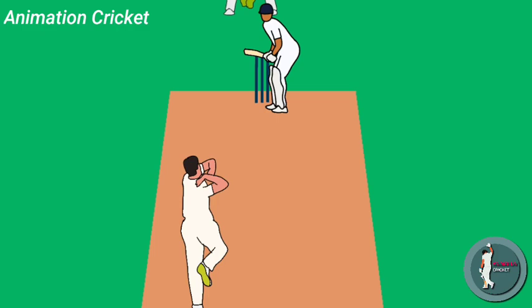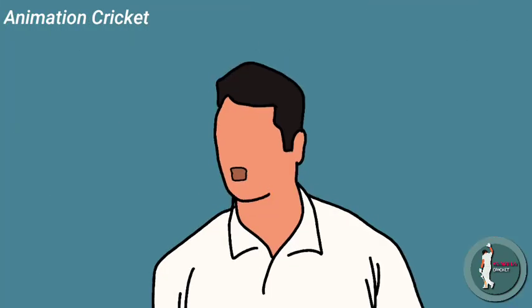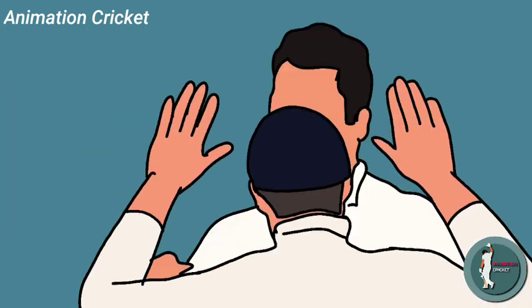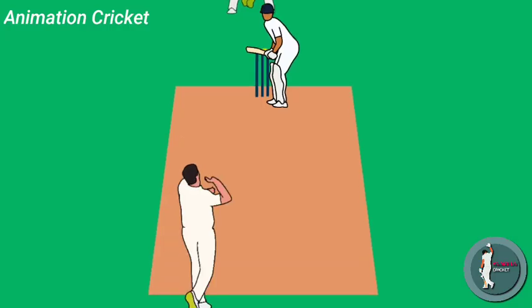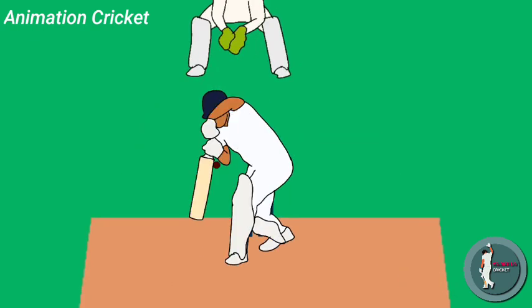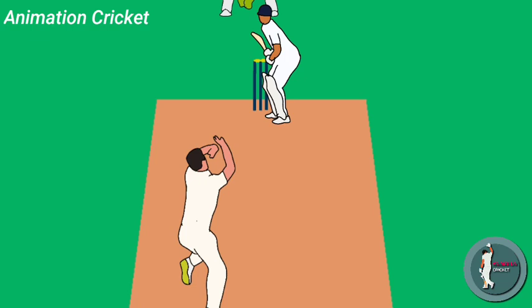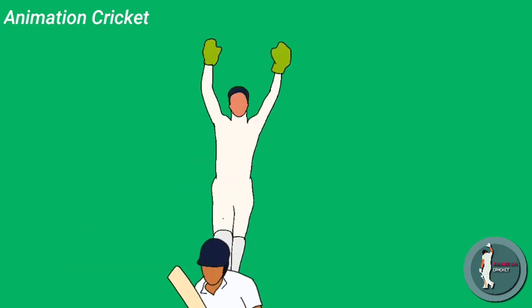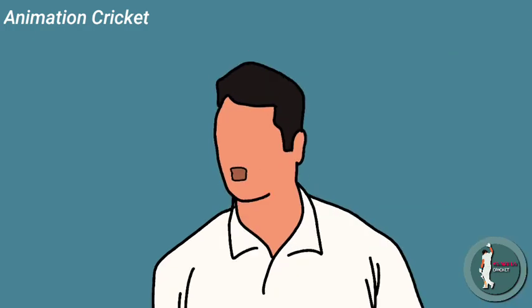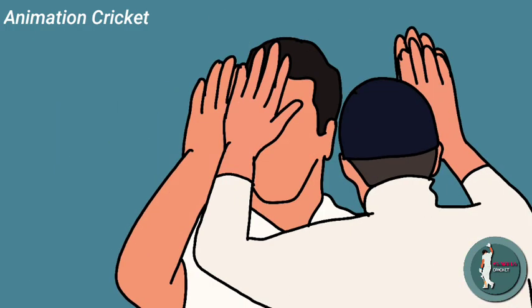The blue runs. It is. Anderson has his man at last. After two false starts, two drops in the slip cordon, it's Butler who takes the catch. And the gloves are a lot safer, as we know. Just a very thin edge, not a big edge, but a thin enough edge to make sure that it goes straight through to the wicketkeeper.